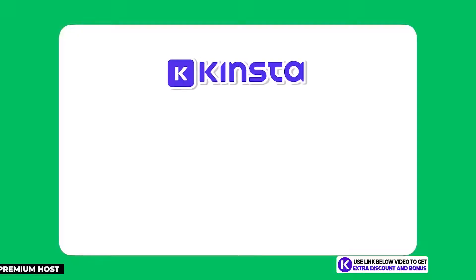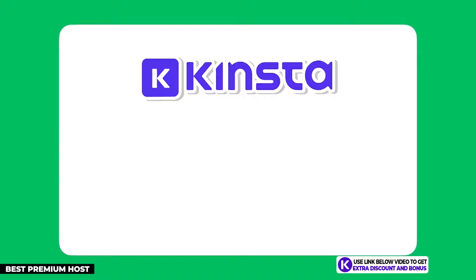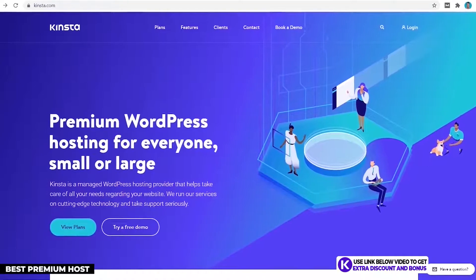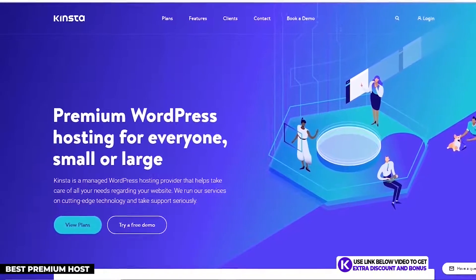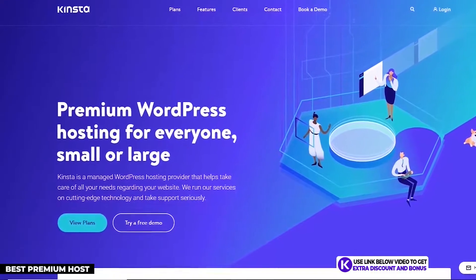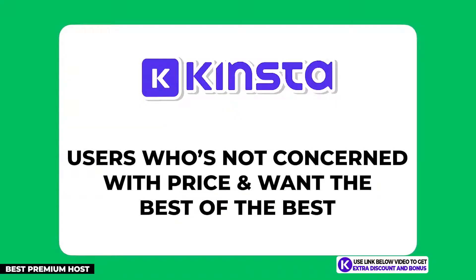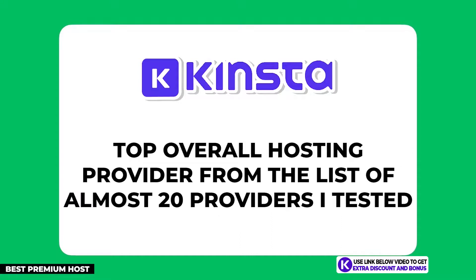The next hosting provider on my list is Kinsta. This is the best premium option on my list and would also be the best overall for your business if you have the budget. They are not your typical shared hosting provider but instead more of a managed WordPress cloud hosting solution. If you're not concerned with price and just want the best of the best, Kinsta is what you should use for your blog.